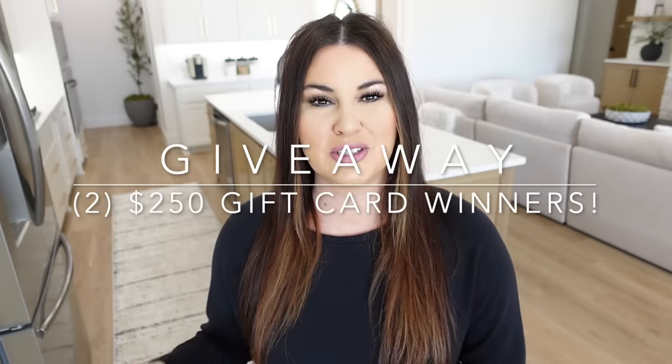Some of these products I already own and love, and I ordered new ones so we could test them out together. I'm also going to be sharing prices — the original price and what it's supposed to be going on sale for. I'm also doing a giveaway over on my Instagram account, linked down below. I'm giving away two $250 Amazon gift cards, so head over there after you watch today's video.